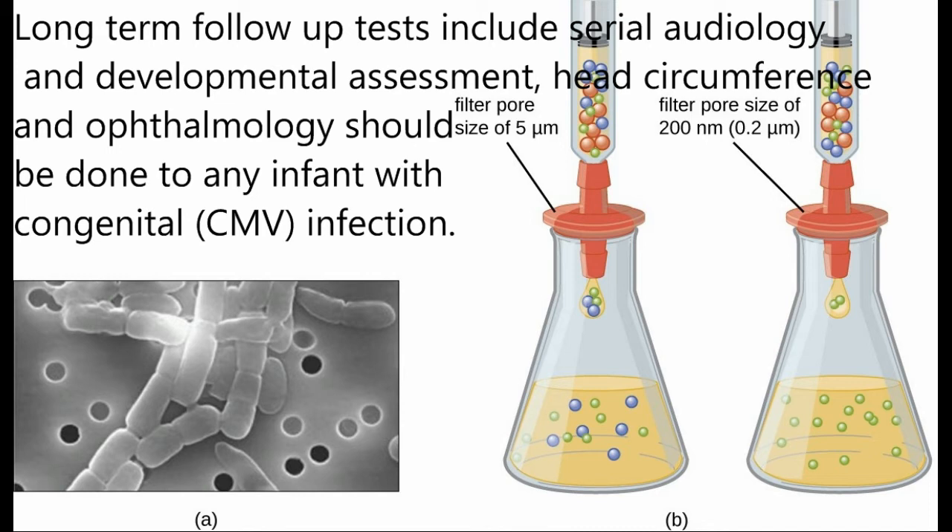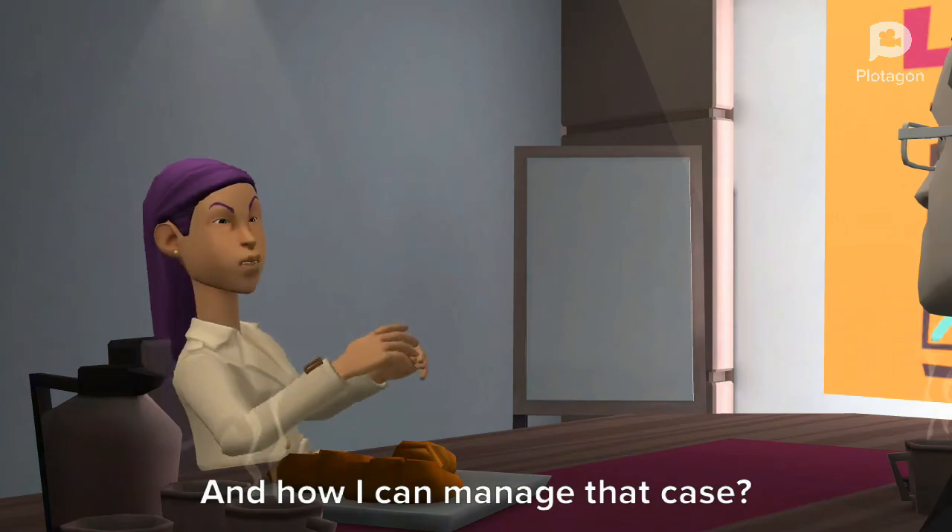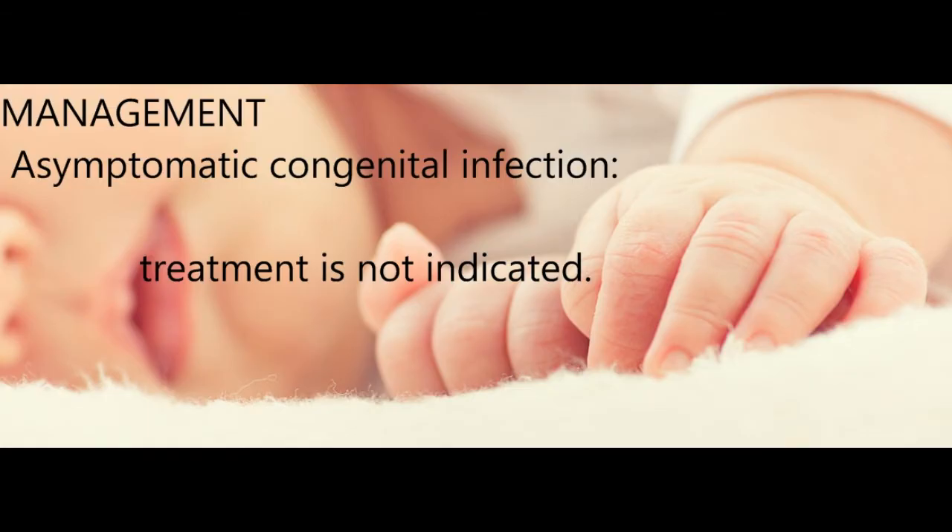Head circumference and ophthalmology assessments should be done for any infant with congenital cytomegalovirus infection. Long-term follow-up tests include serial audiology and developmental assessment. In asymptomatic congenital cytomegalovirus infection, treatment is not indicated.